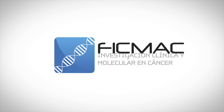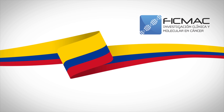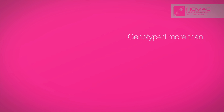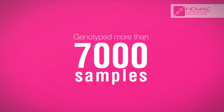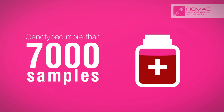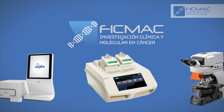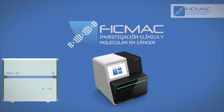FIGMAC is a leading Colombian molecular biological laboratory specializing in the diagnosis of cancer patients. To date, over 7,000 samples have been genotyped, contributing key results to determine patients' treatments. To achieve this, FIGMAC is staffed by highly skilled experts and has a range of technologies, out of which next-generation sequencing stands out.